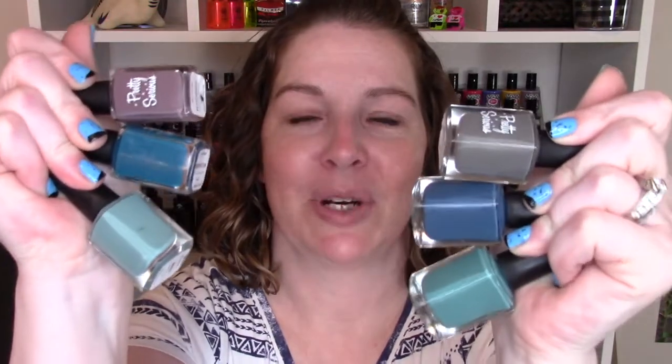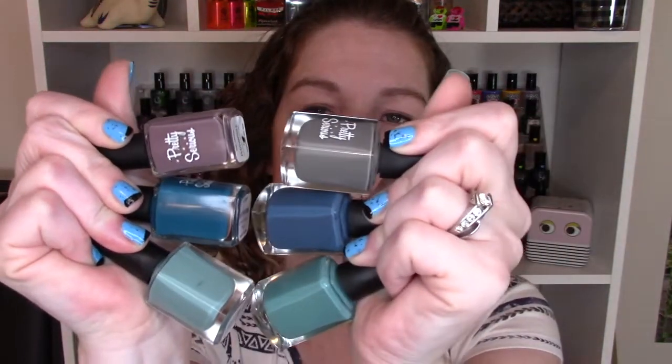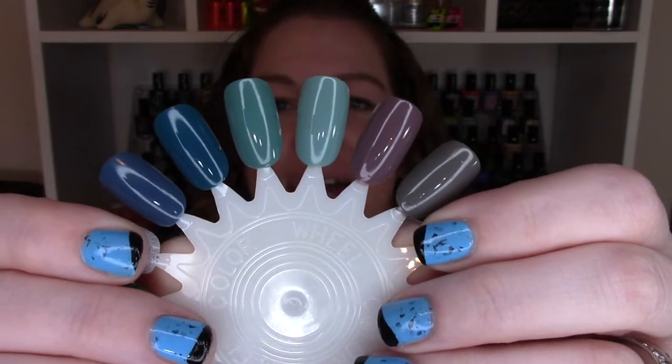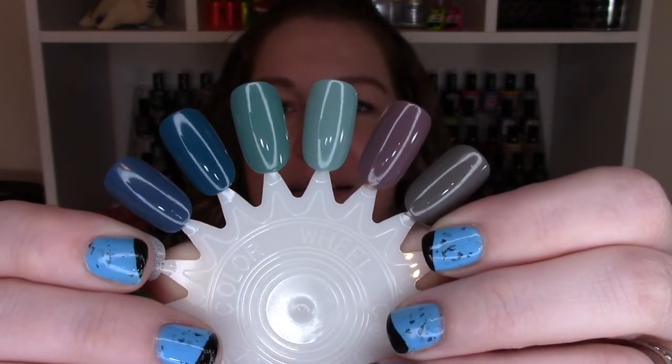Hey guys, welcome back to my channel! Today we are going to do a throwback review of a Pretty Serious collection — the Pretty Serious Rainy Days collection. There are some colors that are very similar but not the same, so if you're a blue, gray, or purple lover, there's a good chance you'll like this collection. The Rainy Days collection came out this last fall, or possibly the one before.